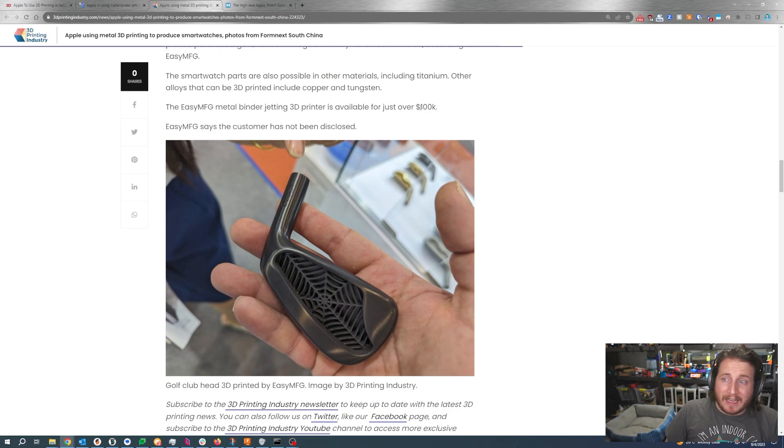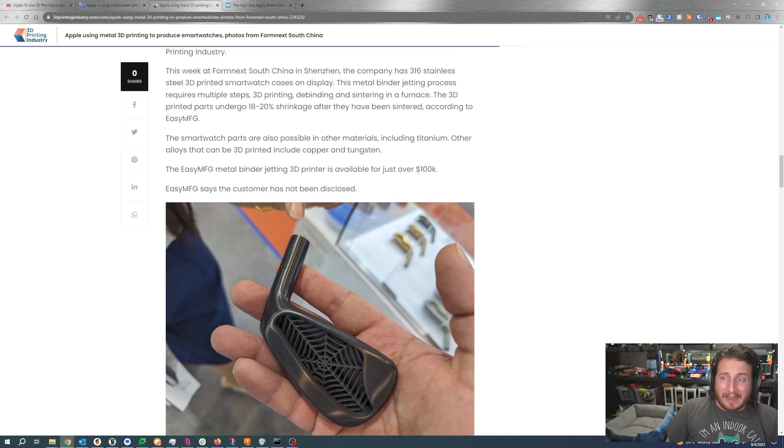They're offering metal binder jetting printers at just over a hundred grand, which is an absolute ton of money unless you're looking for metal 3D printers — at that point, that is positively cheap. You look at something like the Markforged Metal X, which is over a hundred grand and is a metal FDM printer, and that's not going to get anywhere near the quality that a binder jetting process delivers.